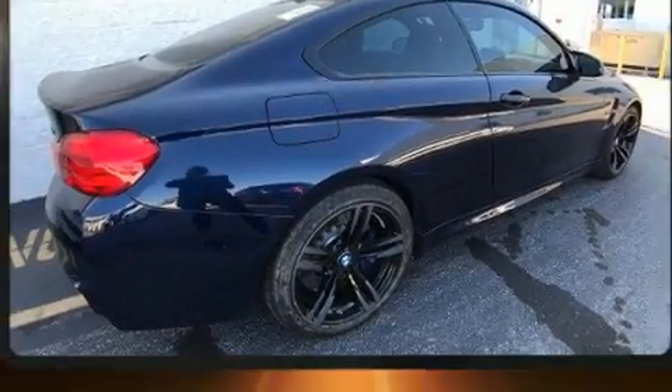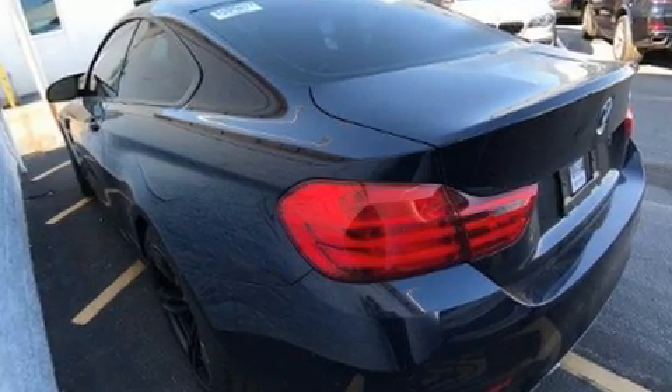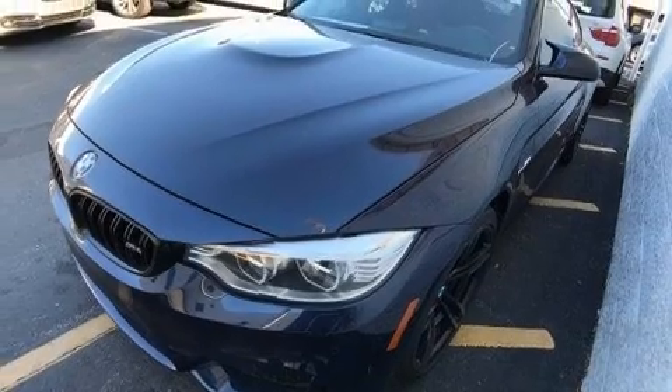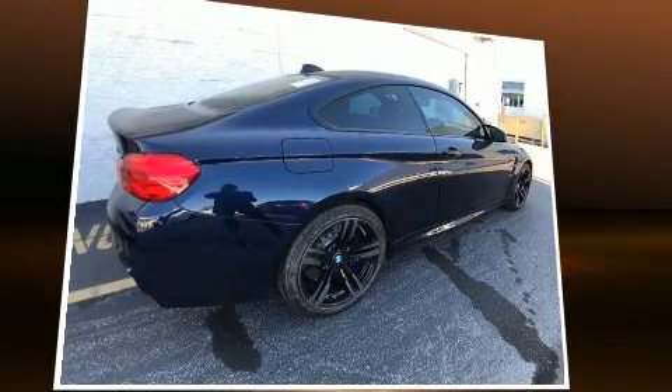BMW also prioritized safety and security with features such as head curtain airbags, ignition disabling, and four-wheel disc brakes with ABS. You'll never lose visibility with rain-sensing wipers, which activate automatically when the drops start to fall.